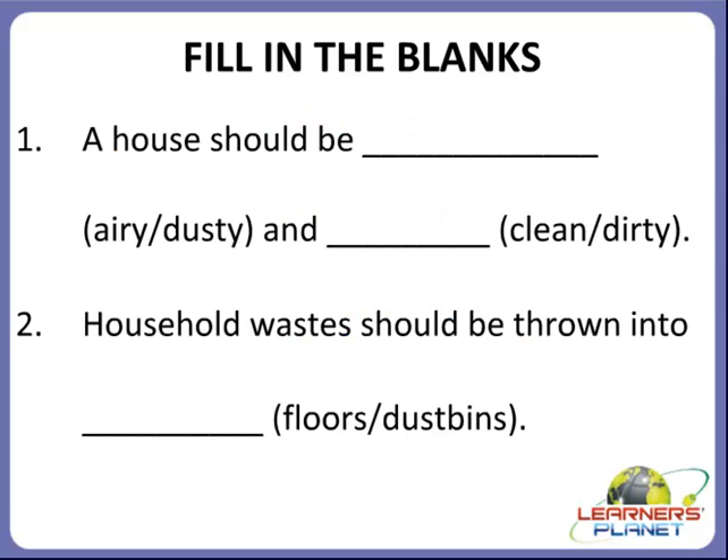The first activity we are going to do is fill in the blanks. I am going to read the first blank for you. A house should be dash and dash.